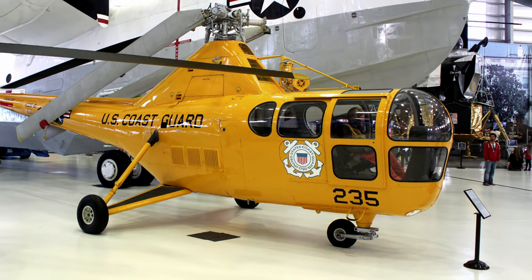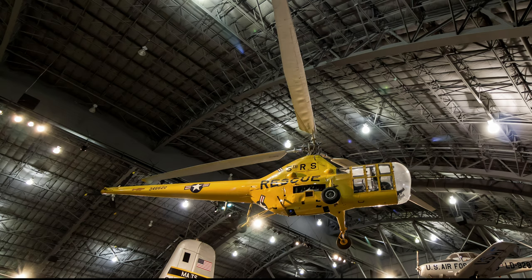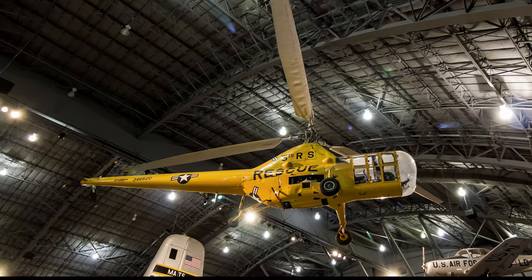This photo is of a U.S. Navy HO-3S Dragonfly, and this one is of a U.S. Air Force YH-5A Dragonfly.